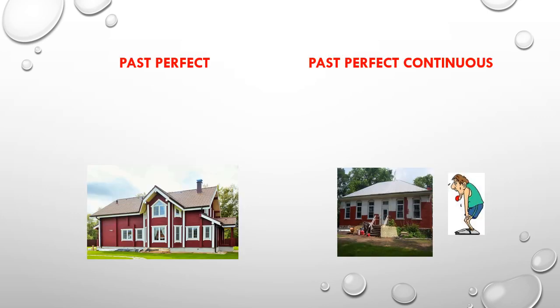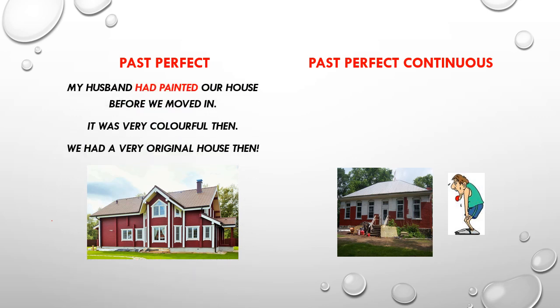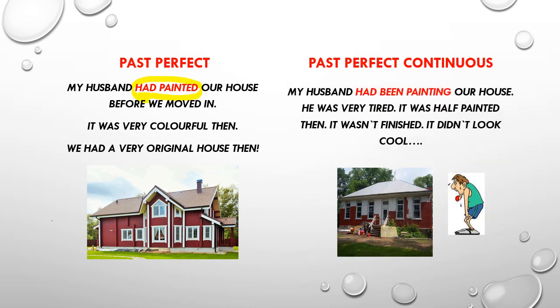Let's start with the examples comparing past perfect and past perfect continuous. My husband had painted our house before we moved in — it was very colorful then, we had a very original house. My husband had been painting our house — he was very tired, it was hard work, it wasn't finished, it didn't look cool.